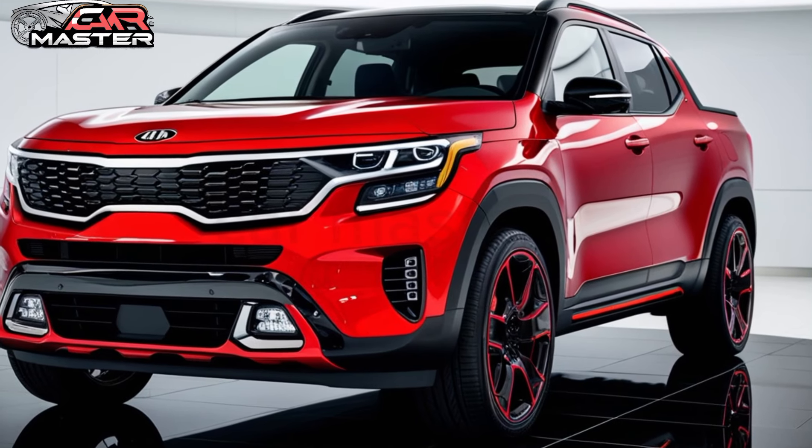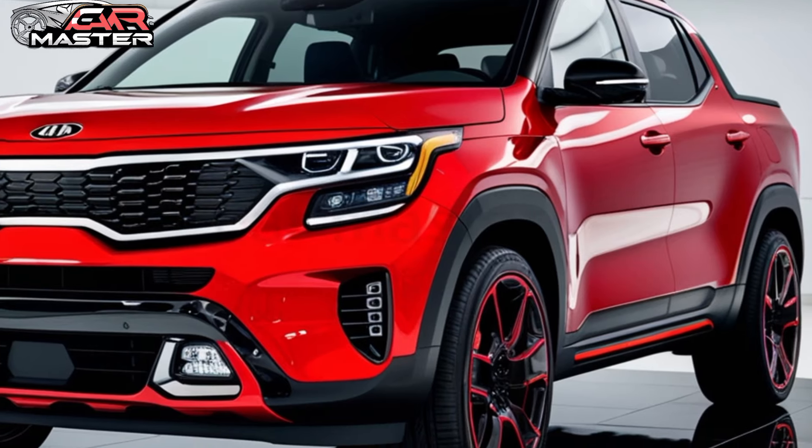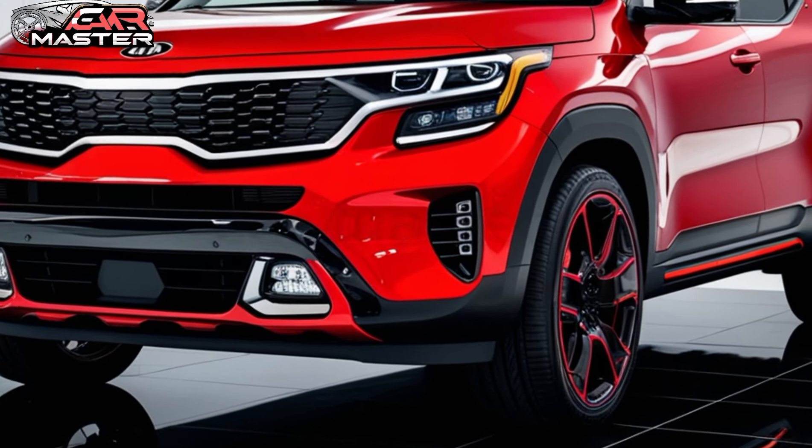Under the hood, the Kia Tasman boasts powerful engine options and advanced off-road capabilities, ready to tackle any terrain with ease.